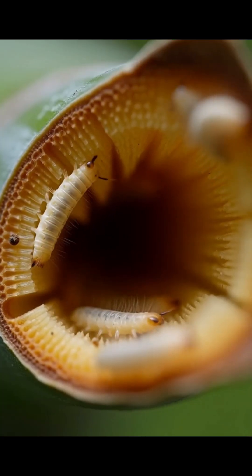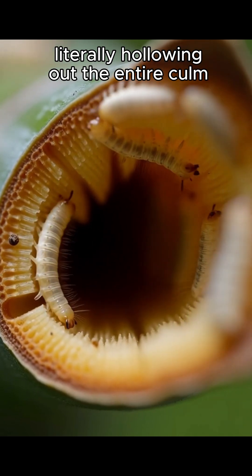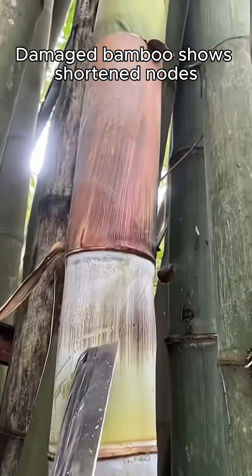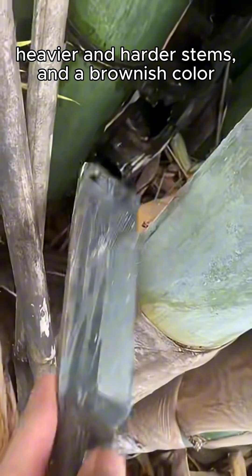They feed on the soft pith at the growing tip. As they grow, they move upward through the internodes, literally hollowing out the entire culm. Damaged bamboo shows shortened nodes, heavier and harder stems, and a brownish color.